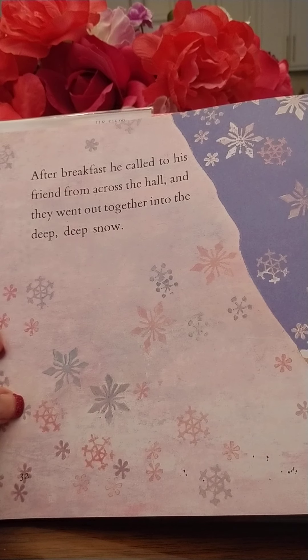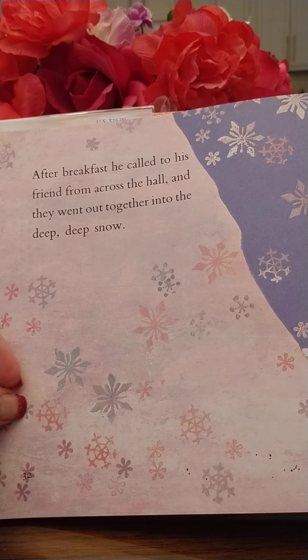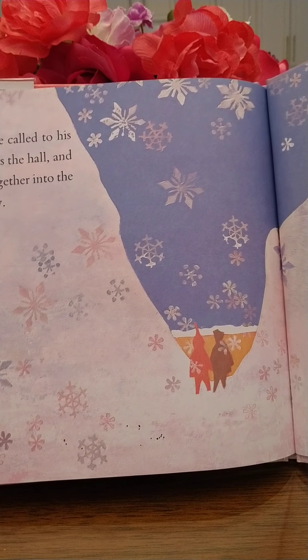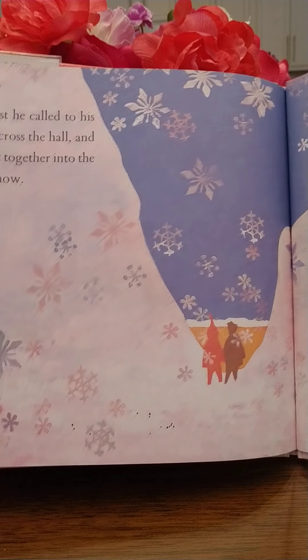While he slept, he dreamed the sun had melted all the snow away. But when he woke up, his dream was gone — the snow was still everywhere. New snow was falling.